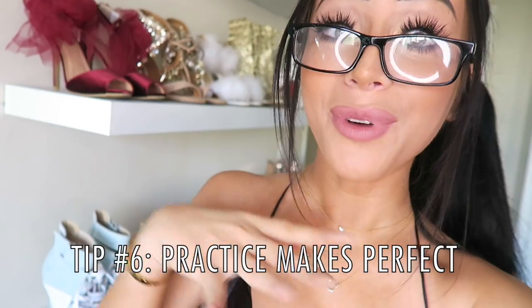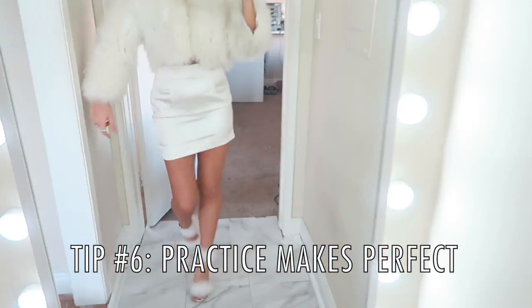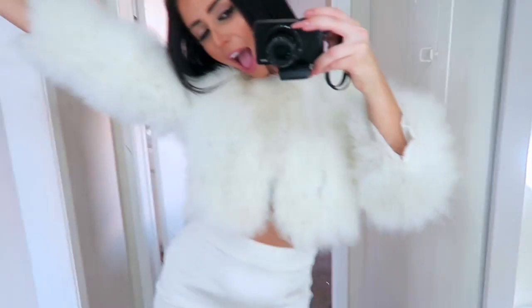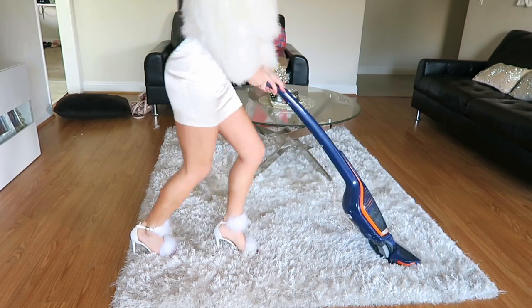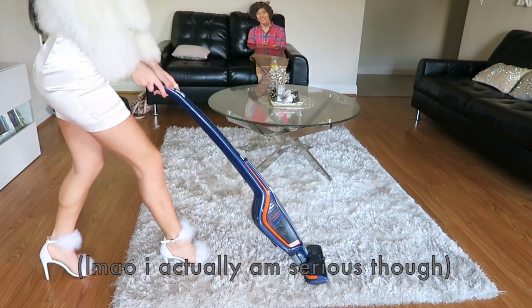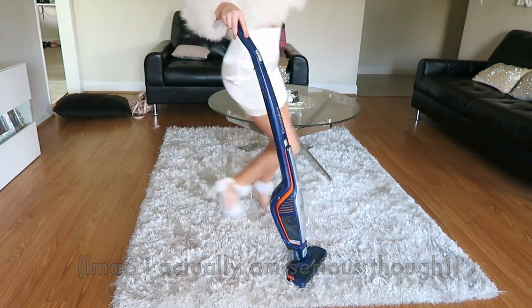The best tip of all: practice makes perfect. Practice walking around — prance up and down your hallway, go outside, walk in the streets. One of my favorite things to do is vacuum while I wear heels. It's not only a good calf workout, but also your floors get clean and your roommates are happy.